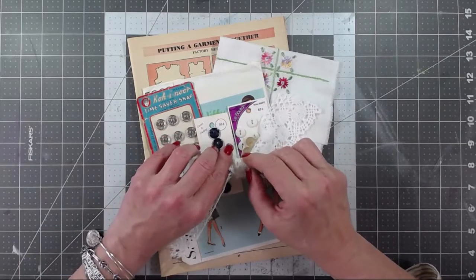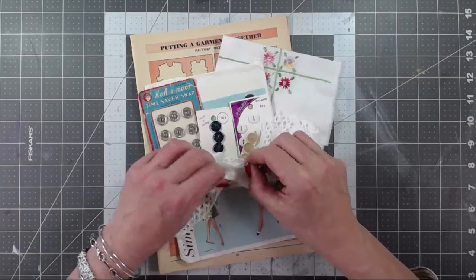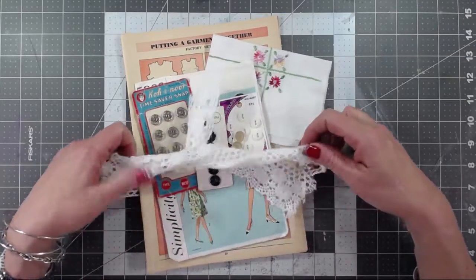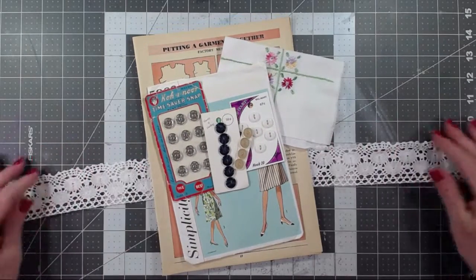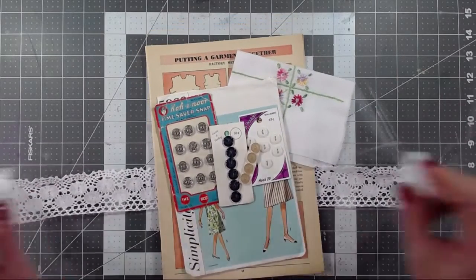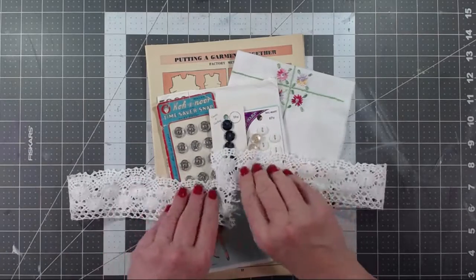The whole thing starts out with this gorgeous piece of 24-inch length vintage cotton crochet trim. Every pack is going to be different — they'll have the same number of things and very similar things, but this is authentic vintage stuff, so there won't be duplicates.